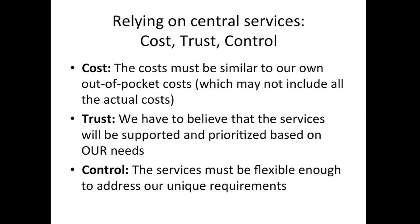The challenges with my service group relying on central services are really threefold. First, the cost — I need to believe the cost would be similar to, hopefully lower than, doing the same thing locally. Second, I have to trust that services will be supported and prioritized based on my group's needs — if the servers running our library management system go down, we need to know that's a priority for the central organization. Third, we need sufficient control and flexibility so that when we have specialized needs, they can adjust and meet those needs.